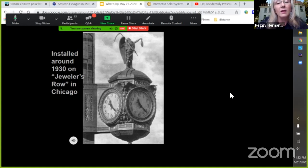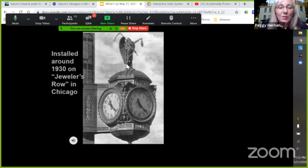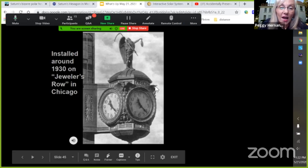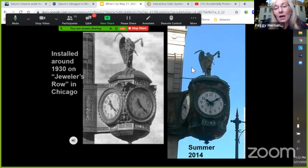That clock was commissioned by the watch company to be put on the building of their main offices in Chicago. It said 'Elgin Time' on all four sides, and Father Time was holding an Elgin watch. Elgin didn't make clocks — they made watches — but they installed this clock. I went downtown in 2014 and found it. It's still there, at Jeweler's Row in Chicago — Wabash was one of the cross streets.